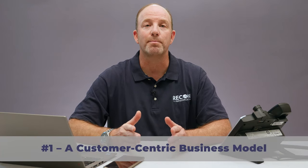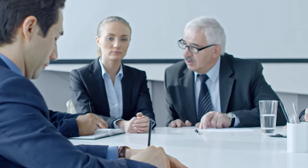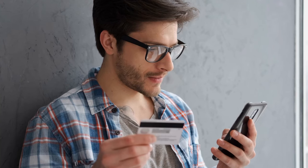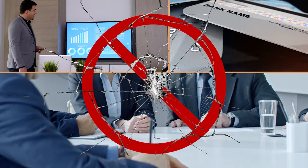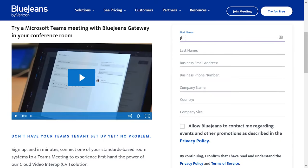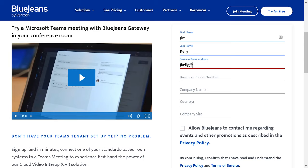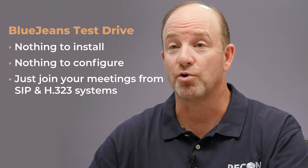Number one: a customer-centric business model. The try-before-you-buy concept makes perfect sense, but sometimes these trial programs come with unexpected baggage — forms to fill out, sales meetings to attend, and sometimes you even have to send a PO or provide your credit card just to try the solution. With the Gateway for Microsoft Teams, BlueJeans took the opposite approach. BlueJeans offers a free test drive on its website. All you have to do is sign up, and within a few minutes, BlueJeans will send you an invitation to a Gateway meeting. Nothing to install. Nothing to configure. You just join the meeting from your Teams client, from your Teams Rooms, and from your SIP systems. The test drive let us conduct our first Gateway meeting in less than five minutes. And best of all, no baggage. That's step one — everyone should try it. It's free and painless.